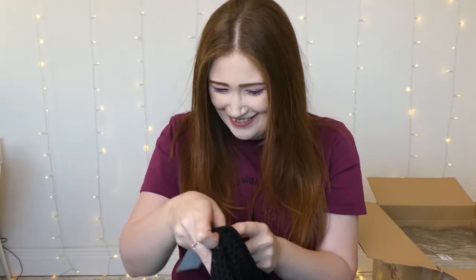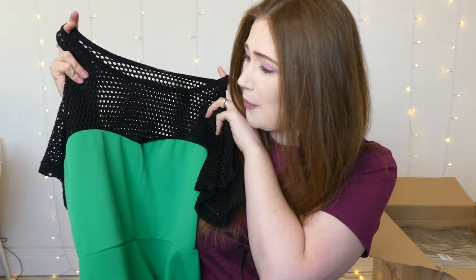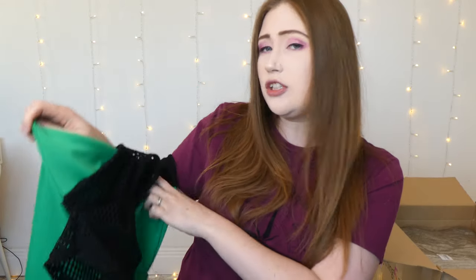So I'm going to go for this green number because it's out of the packaging. Wow, that's green! Okay, so I've got this in size 14. I think most of the dresses in this box will be a size 14. I'm a 12 on my top half, a 14 on my bottom half, so I'd sooner get a 14 in dresses. It looks like it's going to be a little bit bodycon.